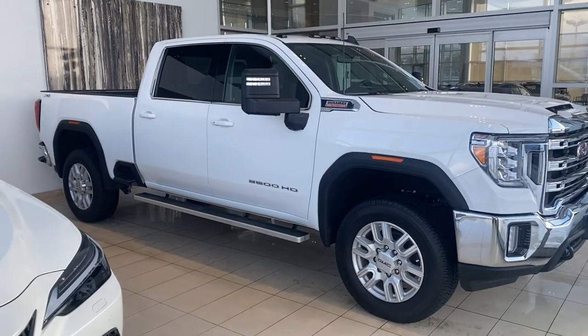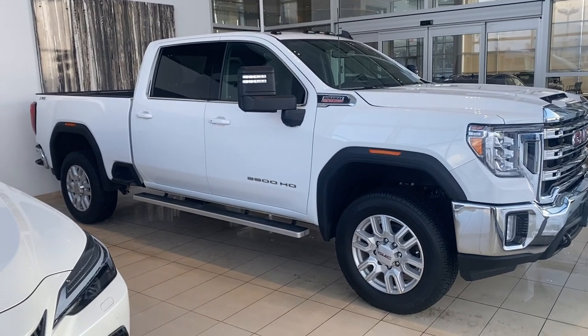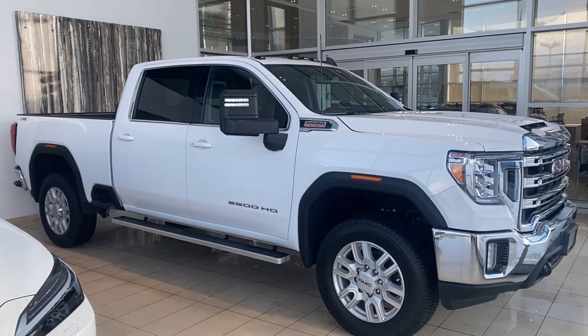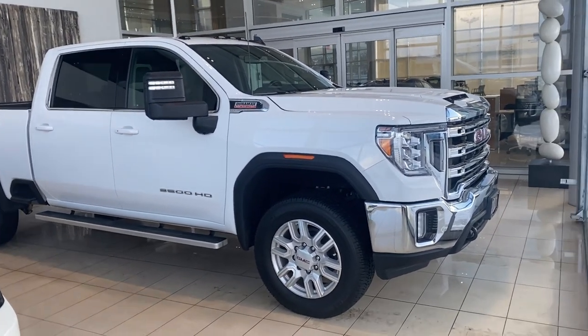Hi there, Billy Robbins from Lexus of Kelowna. I just wanted to take a minute to shoot a video of a really nice piece we have on the lot here — a 2021 GMC 3500HD with the 6.6 Duramax and the X31 off-road package.